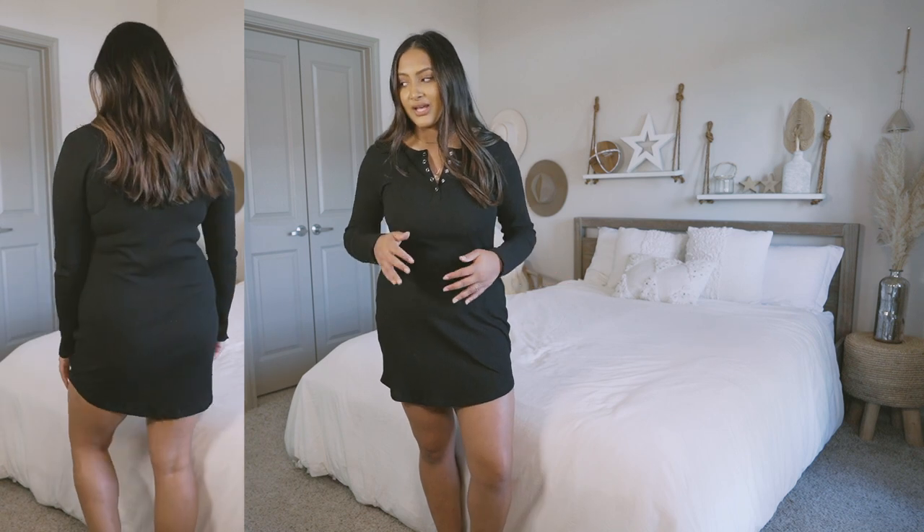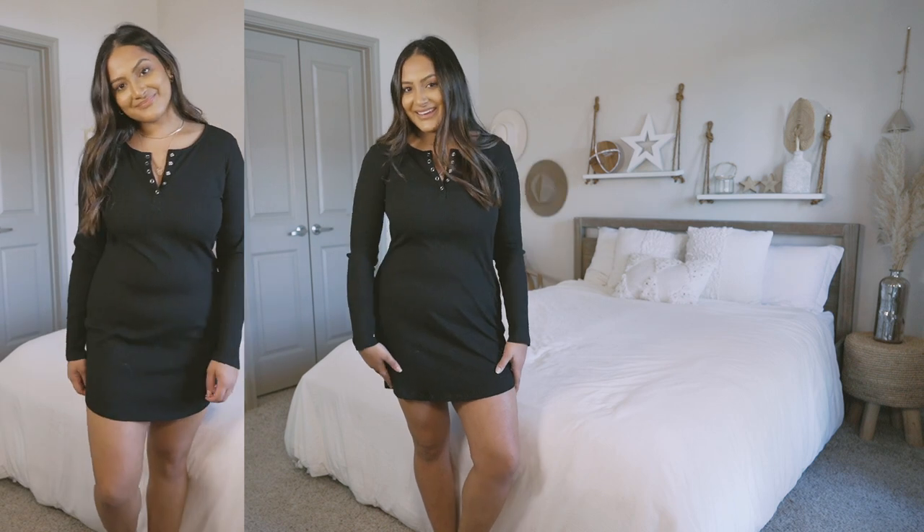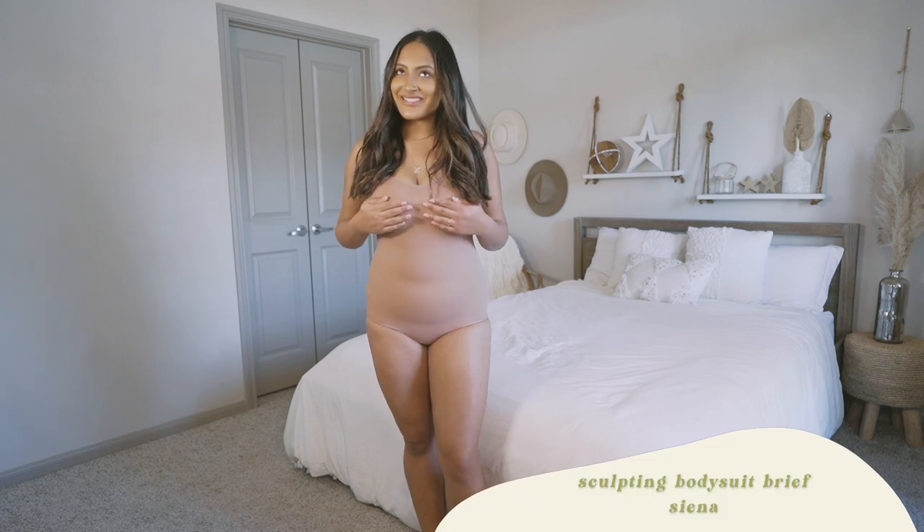I'm looking in the mirror over there and I can tell it smooths out so much. This is definitely one of those dresses I didn't feel the most confident in, but now I'm just like, okay! My butt is super flat — like flatter than a pancake — but looking in the mirror I feel like I see something back there. It feels like this is lifting my booty in some way, shape, or form. I don't even know what's going on, but I'm not mad about it.